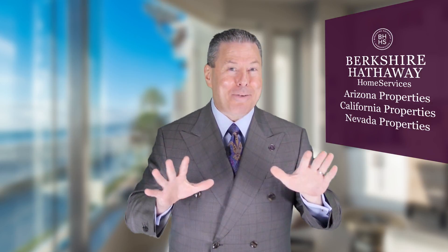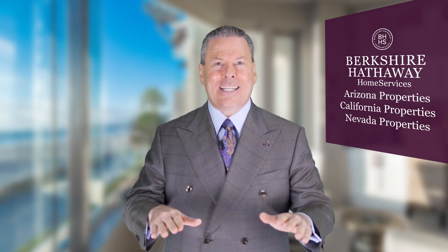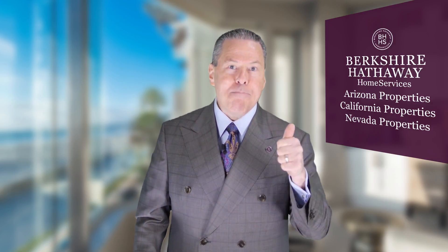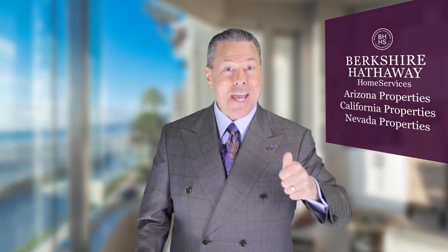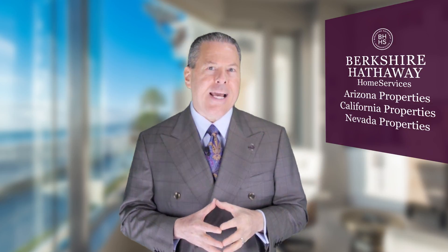Today I want to go over what happens pretty much 97% of the time. You'll get some differences based on asking those key, important questions, but what are we doing in a normal, consistent presentation? There are two items that come up consistently: one, get my home sold, and two, make me the most money. That's what we're going to key in on today.